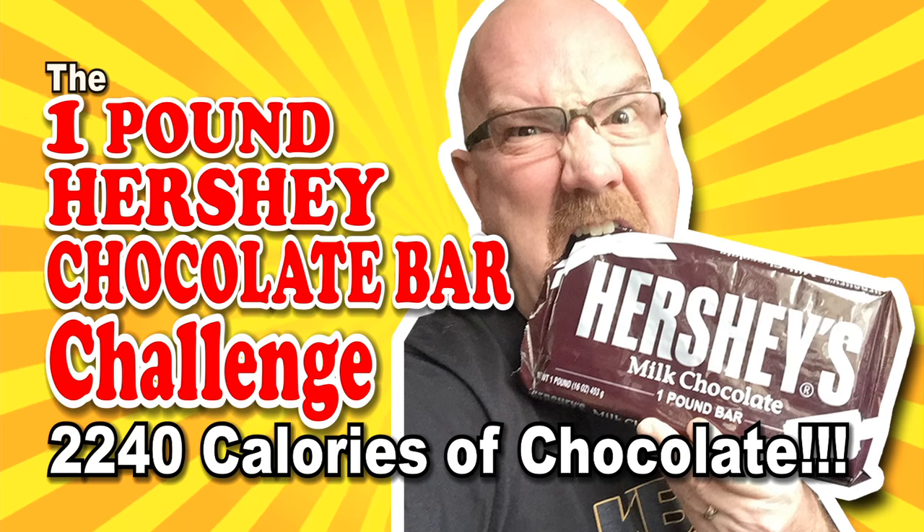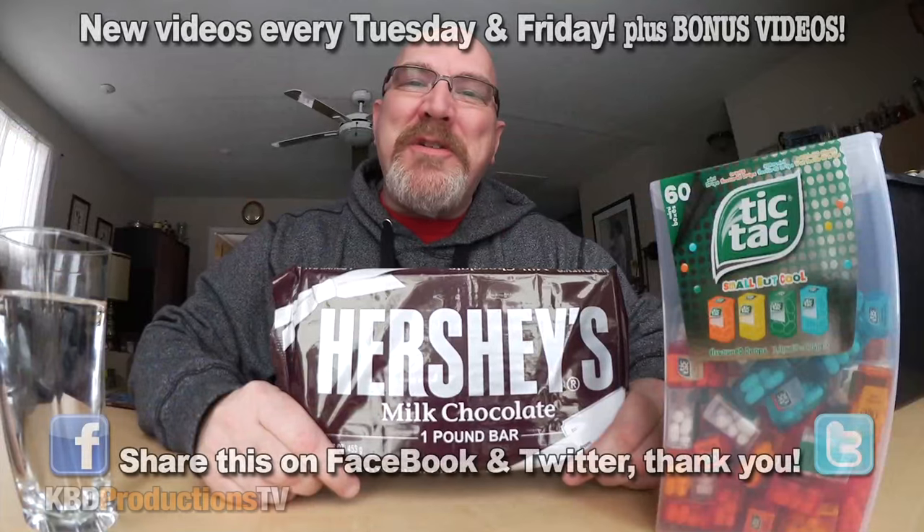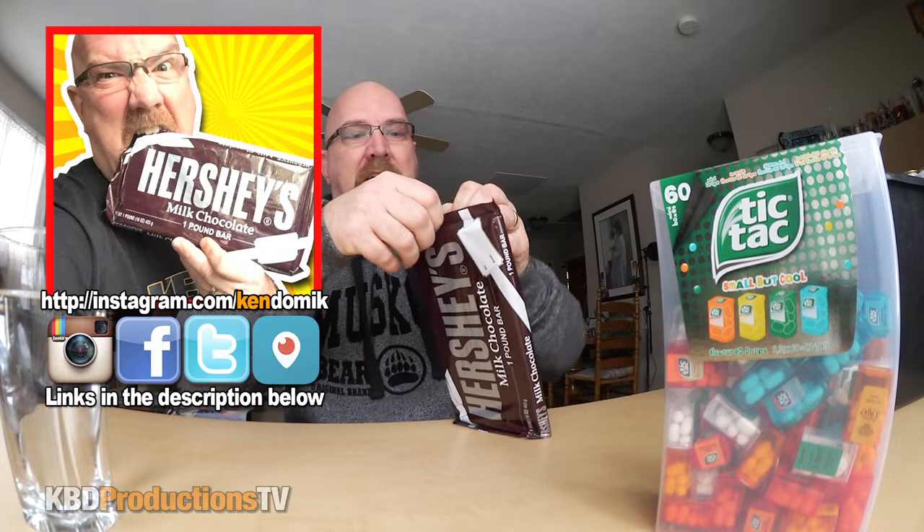Oh boy, here we go. Hey YouTubers, it's Ken from KBDProductionsTV. Welcome back to another Ken Domick food challenge just for you. In the last video I asked you guys for a heck of a lot of thumbs up to do this one pound Hershey bar challenge, and we've got a ton of requests and a ton of thumbs up. So we are not gonna hesitate very long — we're just gonna eat it. I'm gonna try and open it so it turns into like a bit of a plate.